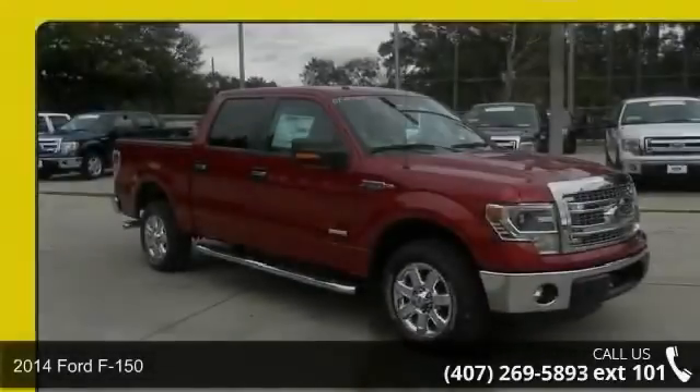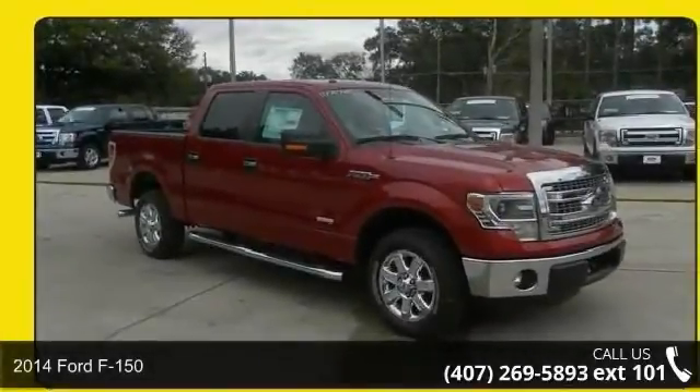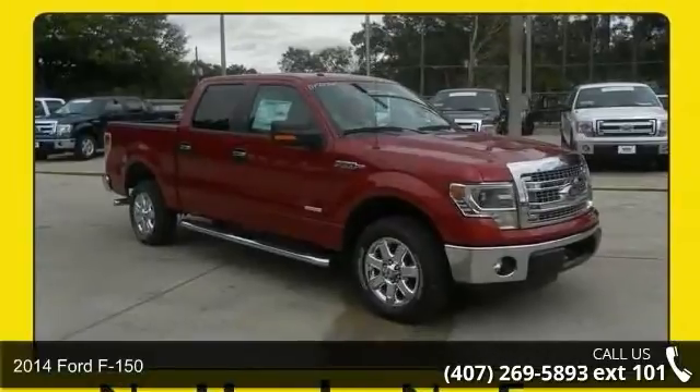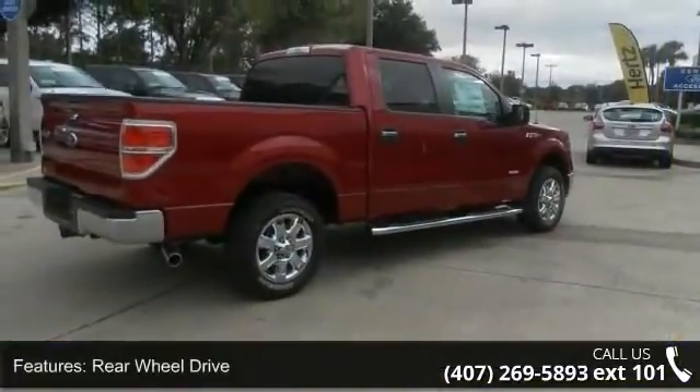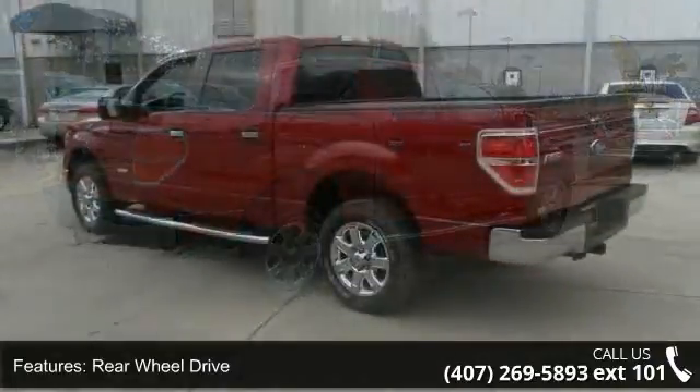Step into the 2014 Ford F-150. This may be the set of wheels you've been looking for. Enjoy these notable features: Rear Wheel Drive and Variable Speed Intermittent Wipers.